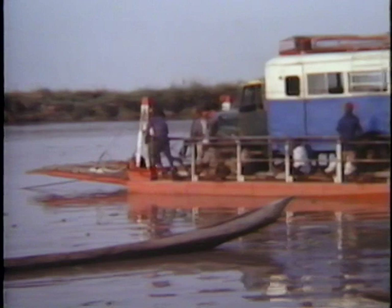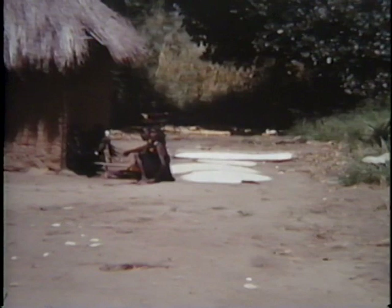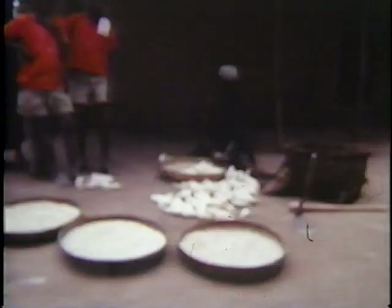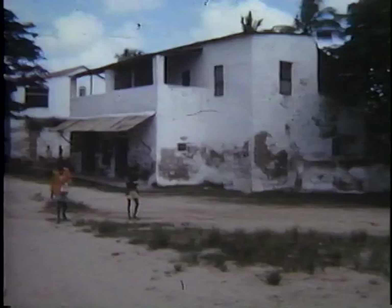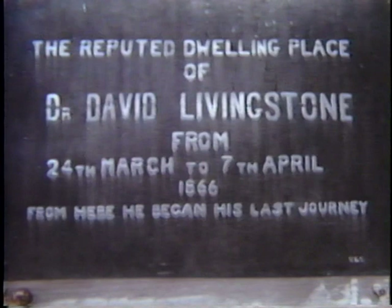Here we will cross the Rufiji River on a primitive ferry. Here we see village life in the southernmost province of Tanzania. At Mtwara there still stands the house from which Dr Livingstone began his last journey. Further inland we have a view south to Mozambique.